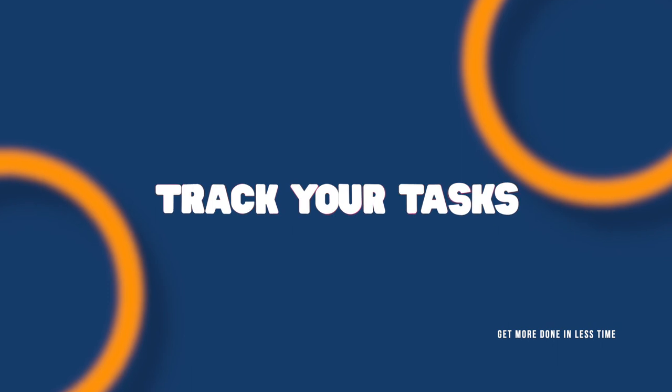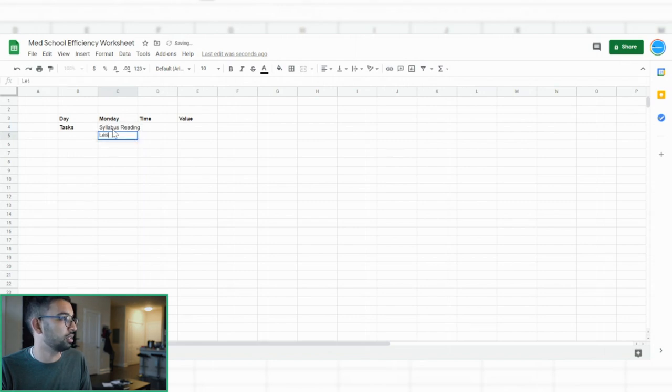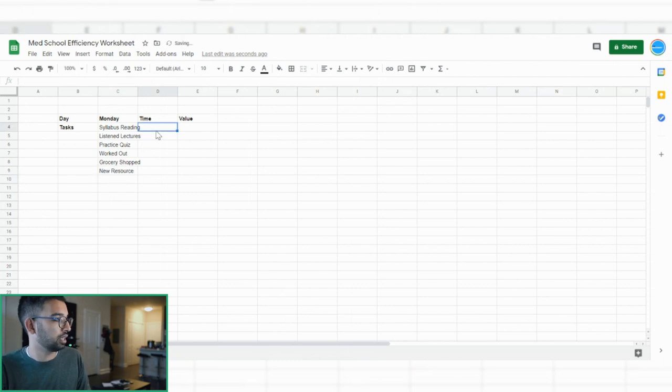A lot of times when I work with students, they may ask: I'm not really sure what's a one or a five — I think everything works, so I end up giving everything a four or a five and spending eight to nine hours anyway. One thing you can do is use a daily tracker. You'll reflect on the different things you did that day — syllabus reading, listening to lectures, a practice quiz, working out, grocery shopping, starting a new resource — and add how much time you spent on each. For example: two hours reading the syllabus, three hours watching lectures, one hour doing practice quizzes, one hour working out, one hour shopping, and one and a half hours using a new resource.